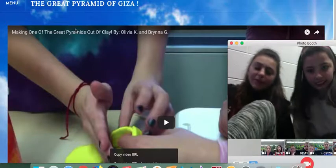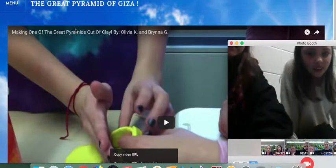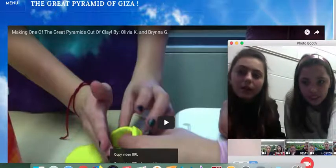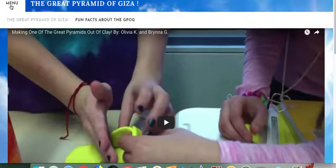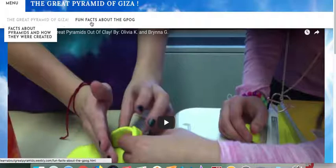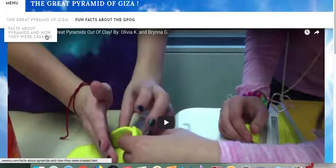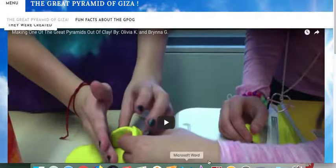So this is a Weebly website, by the way. This is the format. Parts of our website are the Great Pyramid of Giza, the fun facts about the Great Pyramid of Giza, and facts about the Great Pyramids and how they were created.